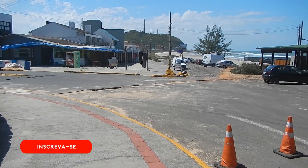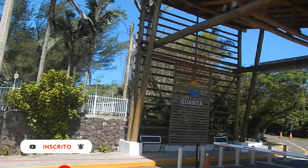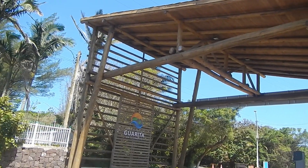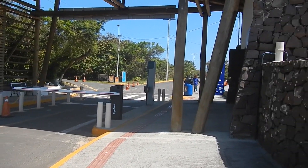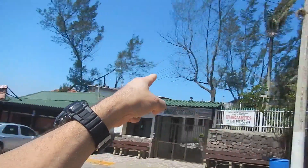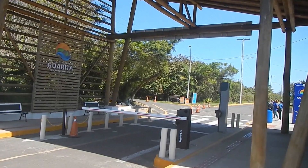Então, galera, nós vamos em direção à Praia da Guarita. Tu pode vir de carro, a pé ou de bike por essa entrada. No caso aqui, quem vem de carro tem que pagar uma taxa, né? Ou, se tu quiser, tu vai pela beira do mar, sobe uma torre que tem e chega até a Praia da Guarita.